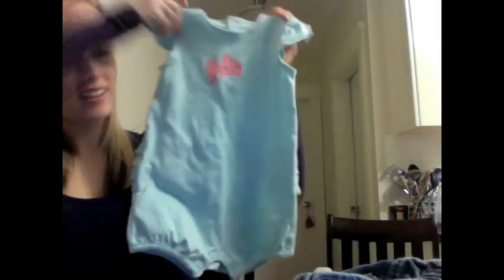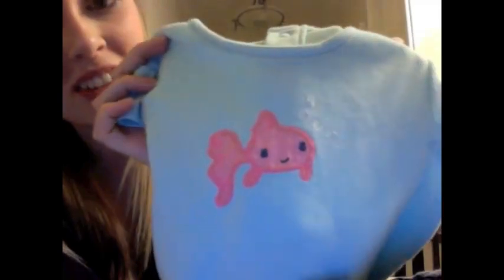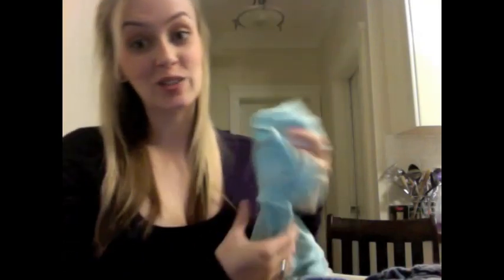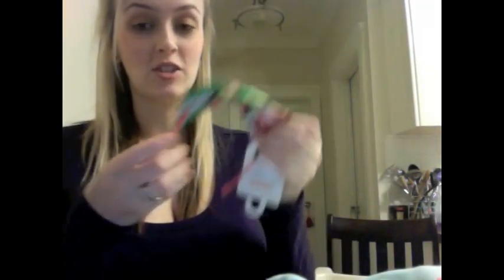And then we got this little romper, which is so cute. This one has the little fish on the front. And that one was $3.99 — it's 18 to 24 months. I think that's a little big for her now, so she'll get to wear that in the summertime. And then I got this little headband. Since Eva has no hair, headbands are about the only hair accessories we can wear.